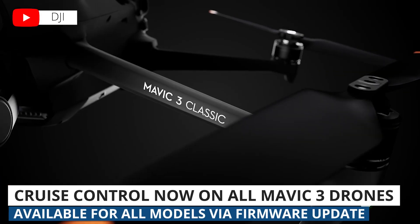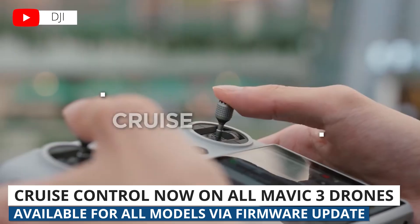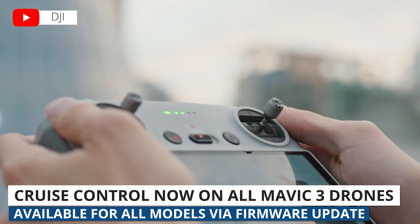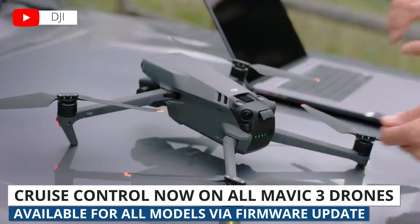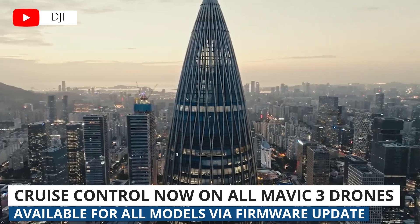Last week, DJI released the Mavic 3 Classic, and it came with a feature that other Mavic 3 drones didn't have yet, which was Cruise Control. But soon after the launch, Cruise Control became available for other Mavic 3 drones through a firmware update. So Cruise Control is now available to the Mavic 3 Standard, the Cine, and the Enterprise drones.